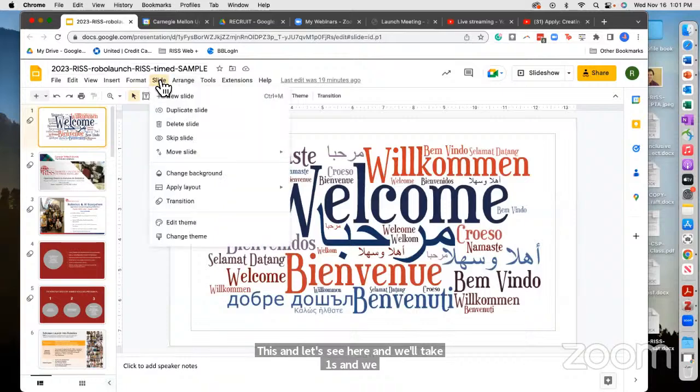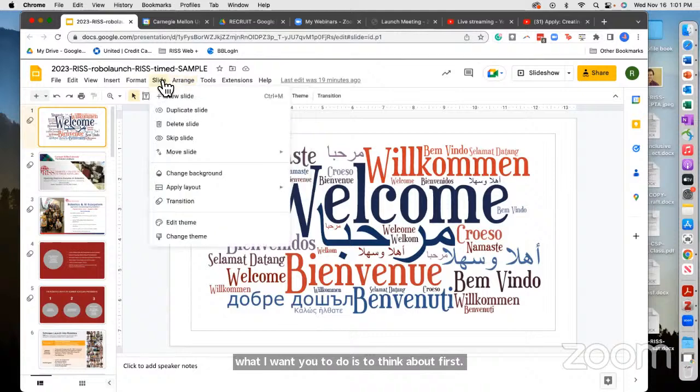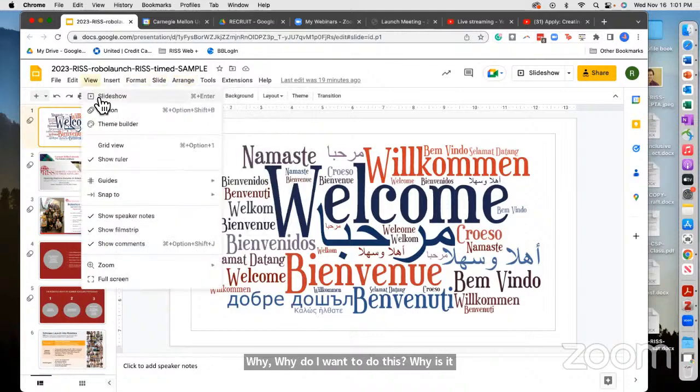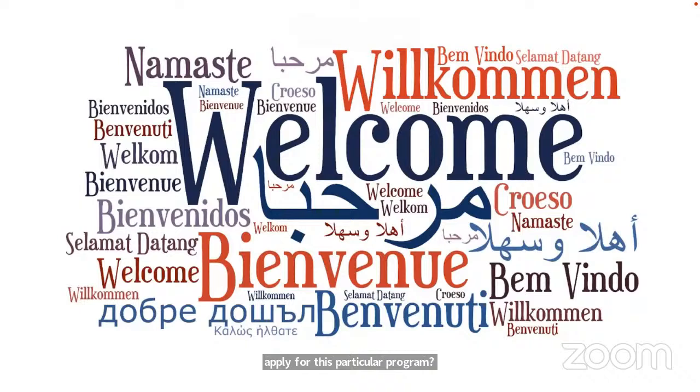When you're thinking about the application process, I want you to first think about: Why do I want to do this? Why is it that I want to apply for this particular program? How is this going to enrich my life, and what do I want as an outcome of this program?